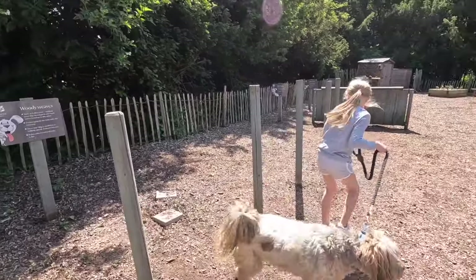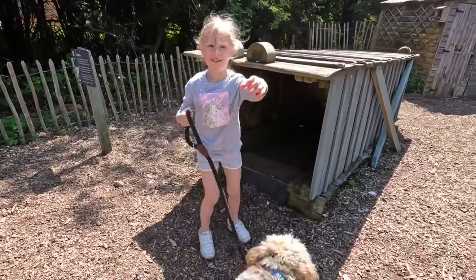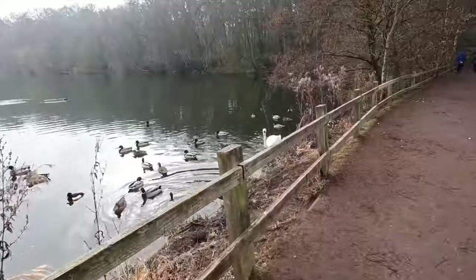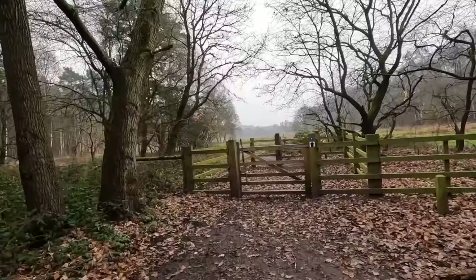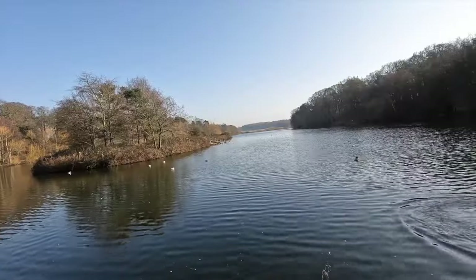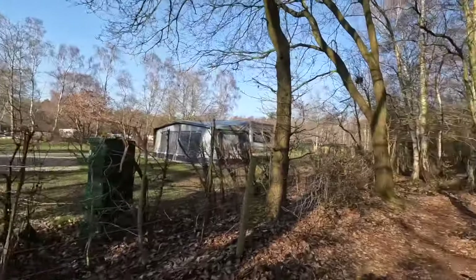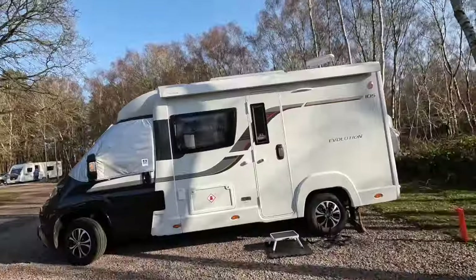It wasn't originally a dog café but they've made it into one now, and it's really nice. At the back of the café there's a garden with an agility course that dogs can go on — Bell was better at it than Archie! Then there are lovely walks down to Clumber Park lake and around the lake. You can walk for miles in the woods around the visitor centre — it's quite a large area. We actually stayed on the campsite too, and there's a lovely walk from there straight into the woods and into Clumber Park.